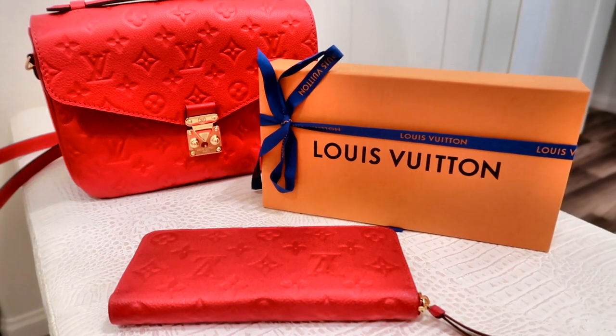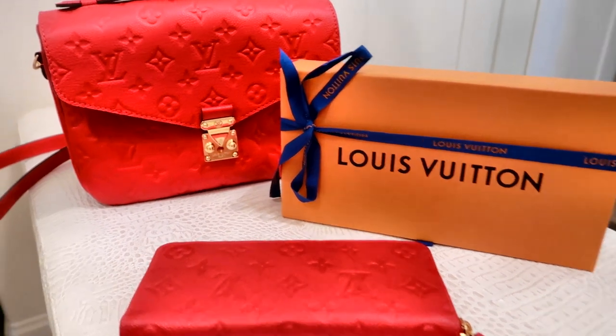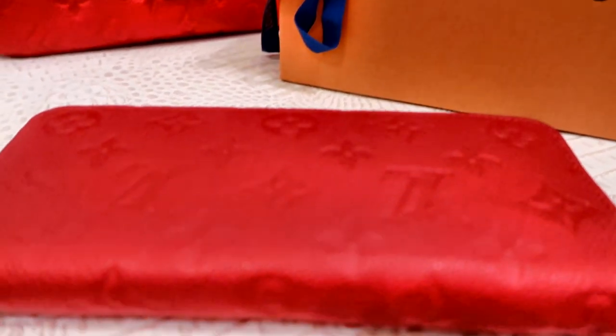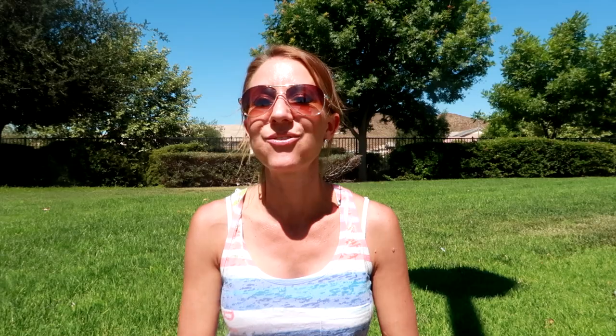Number eight on my list is my red Louis Vuitton crossbody handbag with the matching wallet. Bill actually bought it for me as a surprise when we were in Beverly Hills a few months ago. I love it — I have so many things I can wear it with. It made for such an amazing trip and a wonderful memory. The matching wallet just tops it off perfectly.